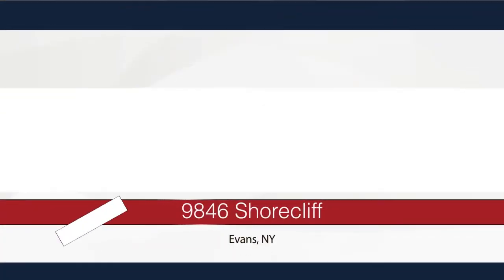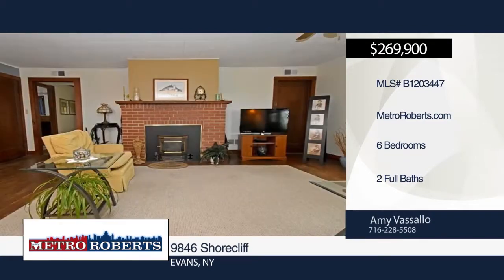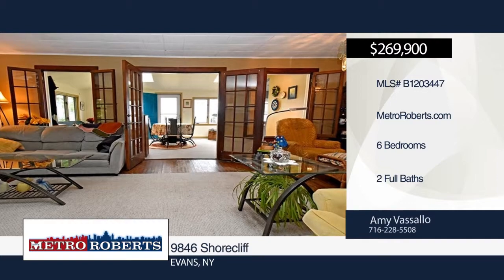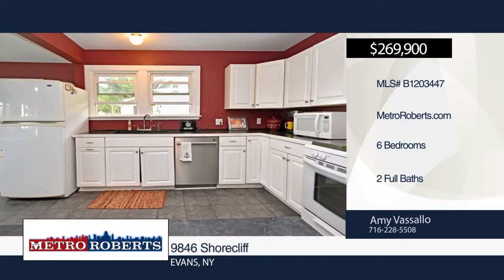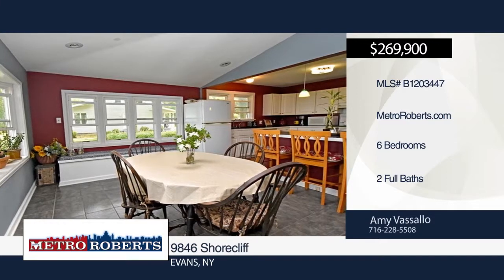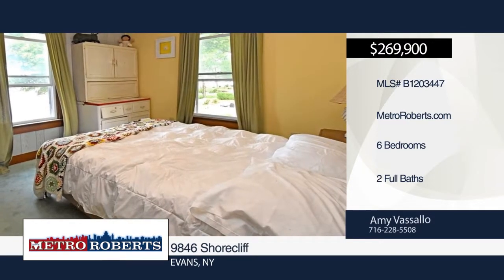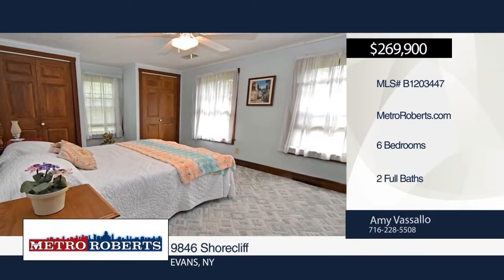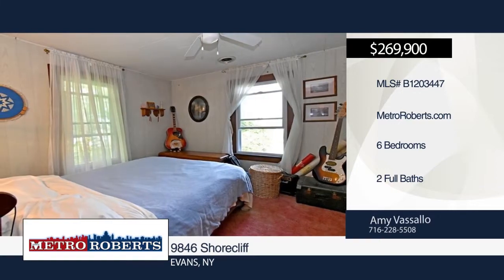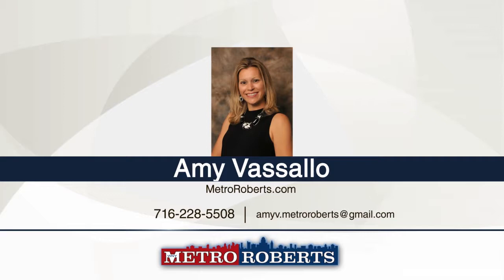Have you ever dreamed of watching the magnificent sunset over Lake Erie from your very own deck? Here's the chance to make your dreams come true. This 2,380-square-foot home features six bedrooms and two full baths. The first floor has a newer kitchen which opens to the eating area with a breakfast bar. The family room has a wall of windows, two skylights, and a beautiful view of the lake. The second floor offers five additional bedrooms and another full bath. The deck has a fabulous view of the lake and the home is next to a small boat launch. See everything in person with a call to Amy Vassallo.